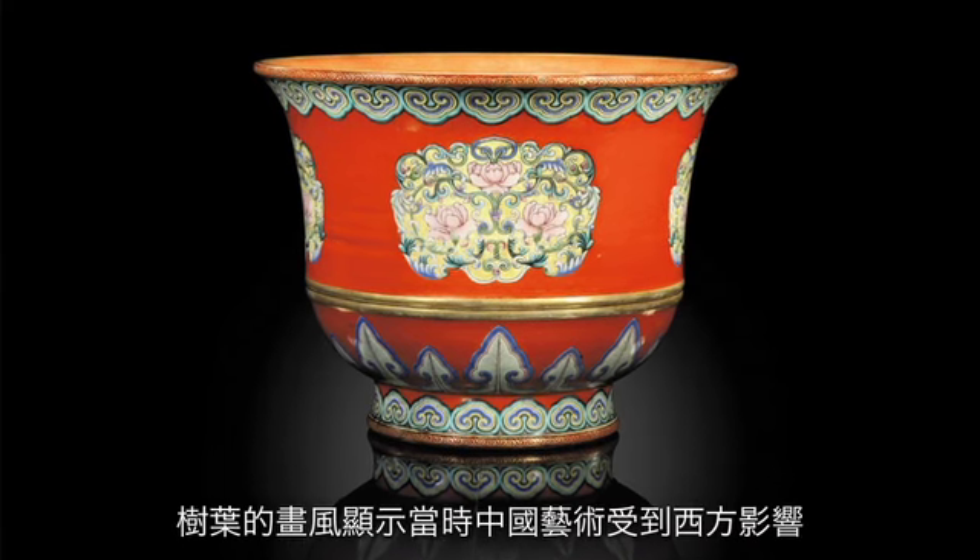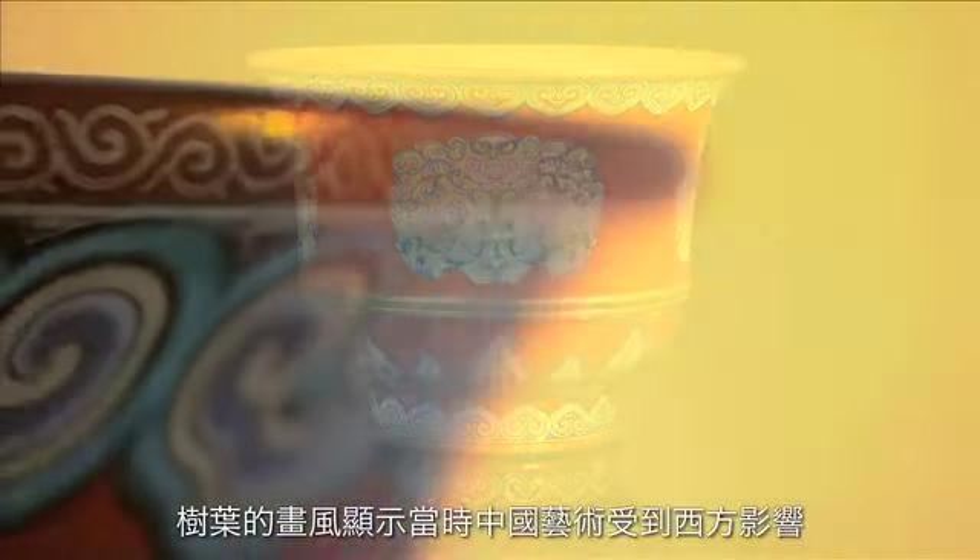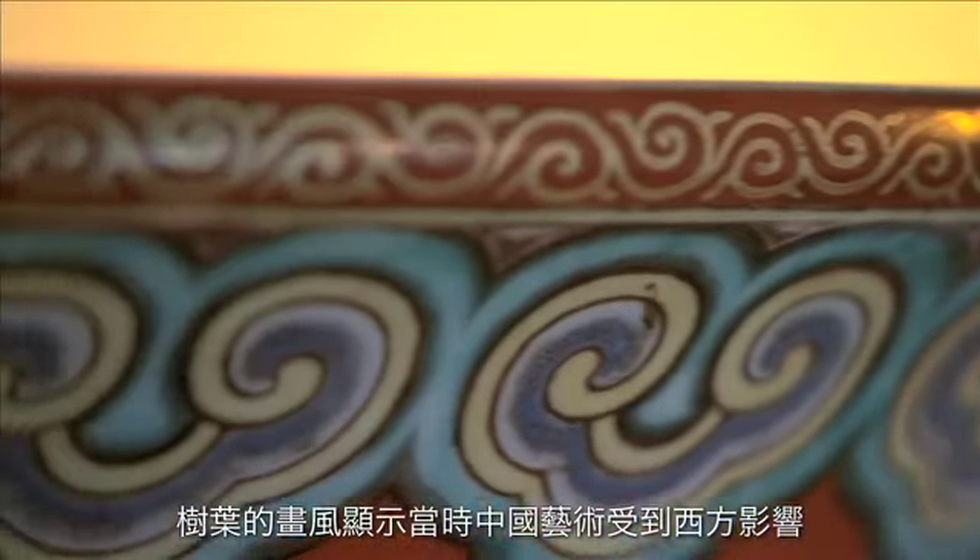It is really interesting to find these acanthus leaves on this jardinier, as it denotes an increasing influence of Western art into Chinese art, which would have been introduced by Jesuit missionaries into the Qing court in the 18th century.